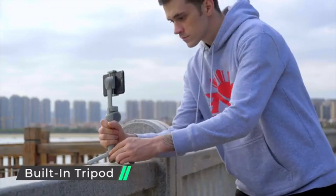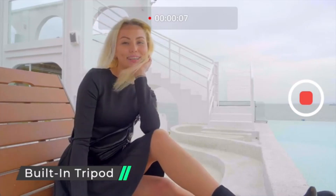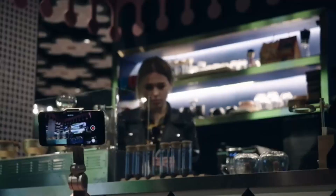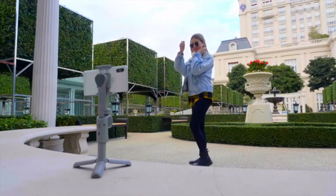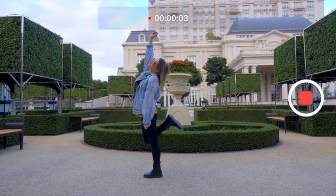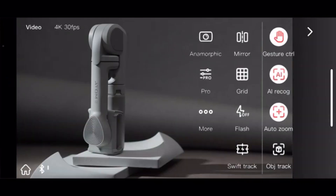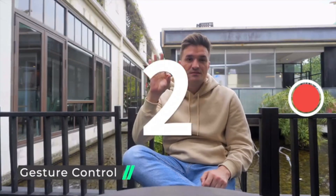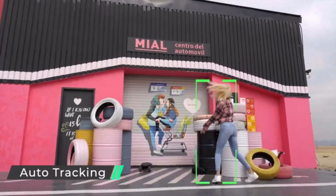The Snopper can also be used as a tripod to snap a simple photograph of yourself or your friends. One of its most striking features is Snopper's powerful AI facial recognition software. The device's built-in software allows it to track your face movements and capture them on video without a cameraman. The stick may move around and follow you as you walk or run, ensuring you are constantly in focus and visible to the camera.